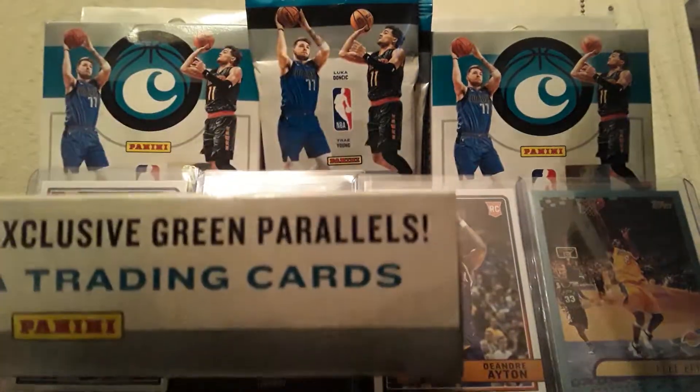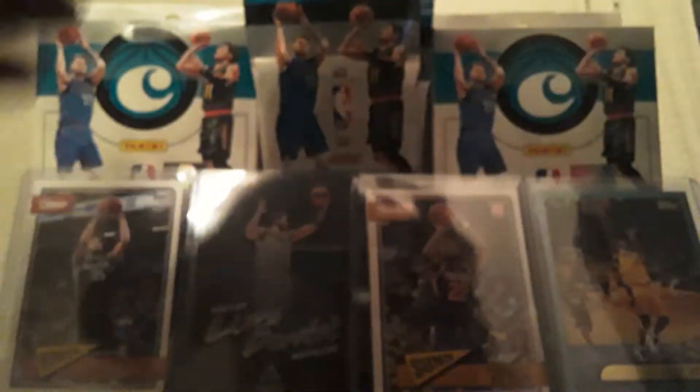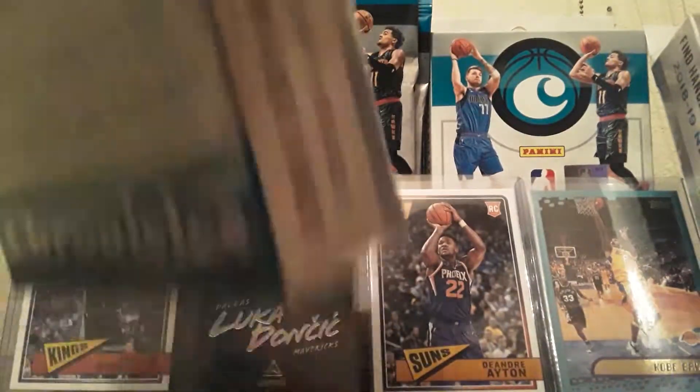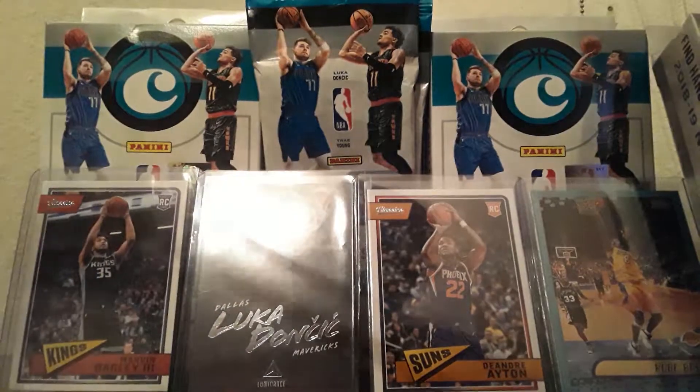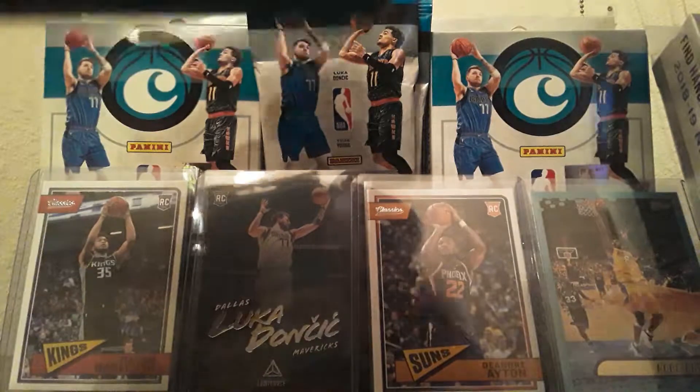Also look for the Green Parallels and the Hangar Box Exclusive Green Classics, and look for Obsidian and other awesome things inside of Chronicles.